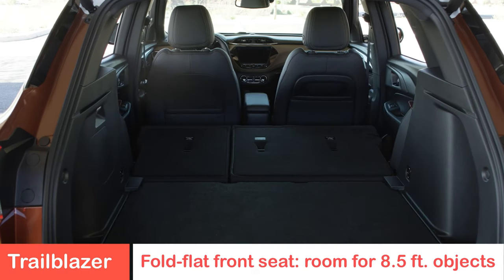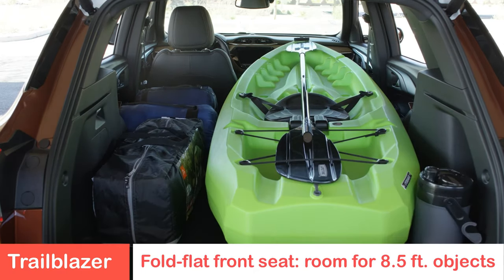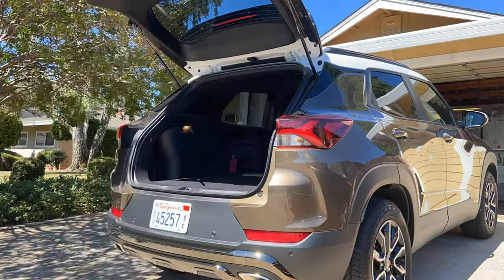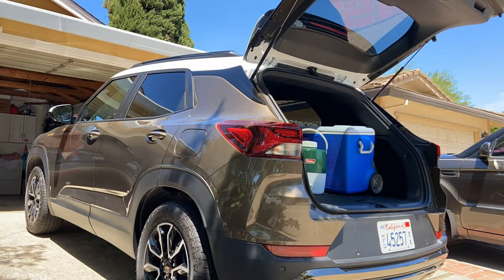Some of the interior features include 60/40 rear split seats, so with the tailgate open you can really put a lot of cargo in. We needed space for all the luggage, beach chairs, canopy, and food that we were bringing for a week on the shores of Lake Tahoe. It fit it all perfectly — we were concerned because of the small vehicle, but it's got lots of room inside for everything you need.